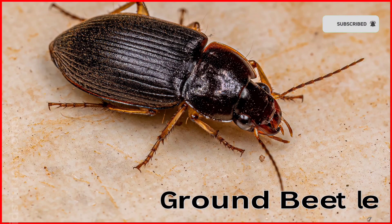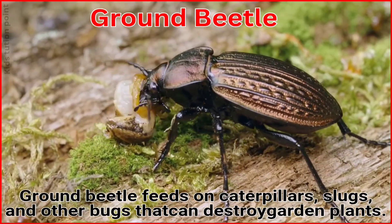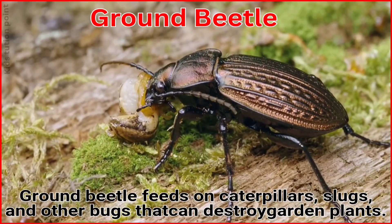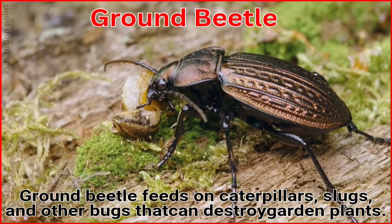Ground Beetle. The Ground Beetle feeds on caterpillars, slugs, and other bugs that can destroy gardens or plants.